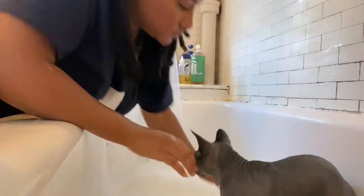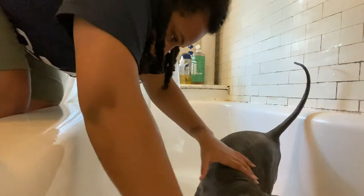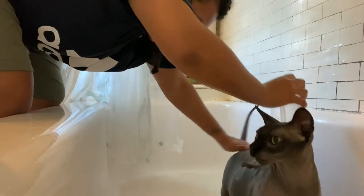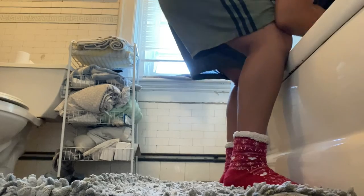I only put shampoo on their body, and then with some water I will rinse out their face if they have any eye boogies — but it's really a quick and simple process. I'm very blessed these cats don't act worse. They could be a lot worse.